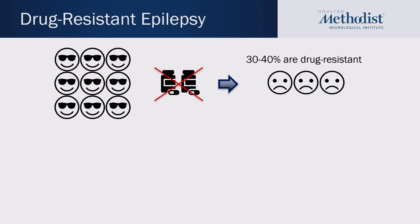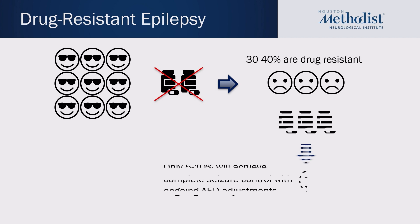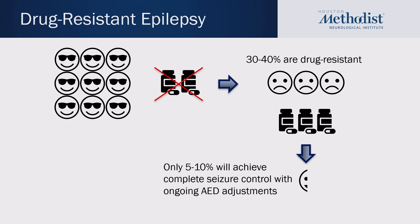Drug-resistant epilepsy is defined as a person having failed two adequate trials of seizure medication. Unfortunately, a third of patients will become drug-resistant eventually, and only 5 to 10 percent of those will ultimately achieve complete seizure control with ongoing adjustments of their seizure medications. So if a person has failed two medicines, the likelihood that they're going to achieve seizure freedom with only medications is very low.